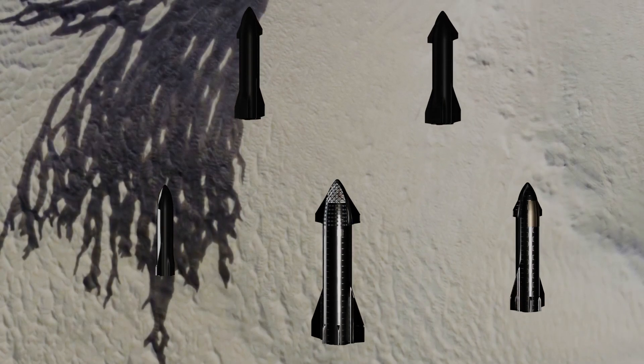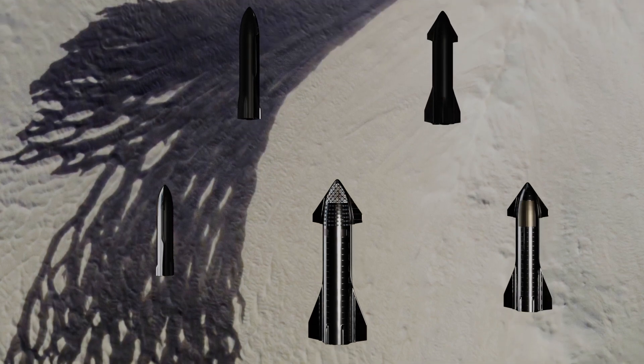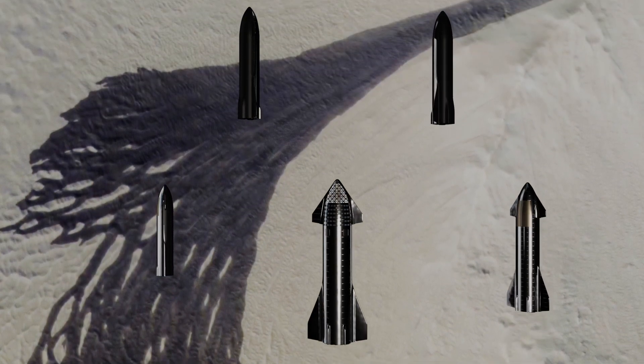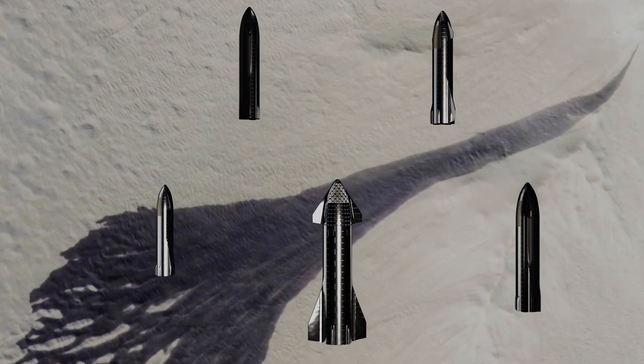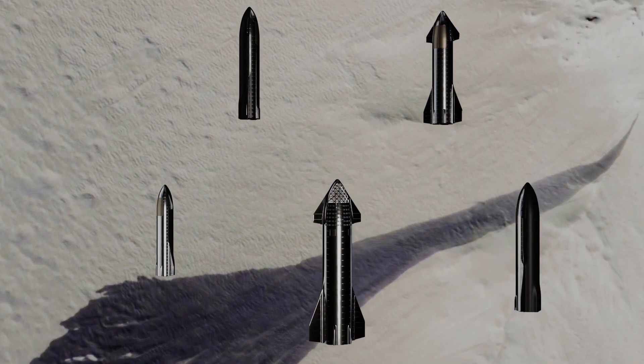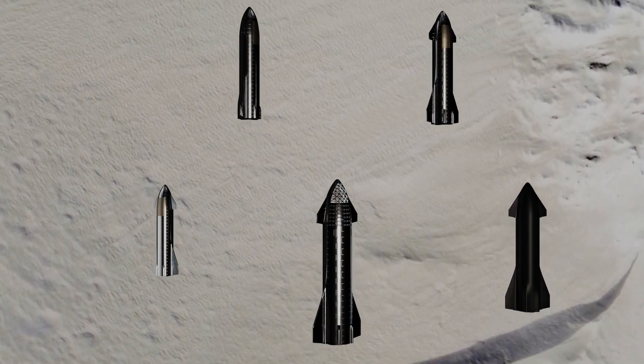This area shows streaks forming on slopes when dust cascades downhill. The dark streak is an area of less dust compared to the brighter and reddish surroundings. What triggers these avalanches is not known, but might be related to a sudden warming of the surface.